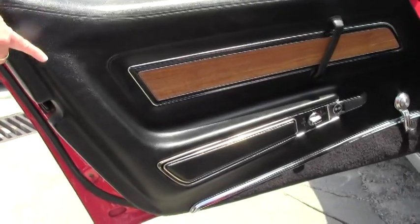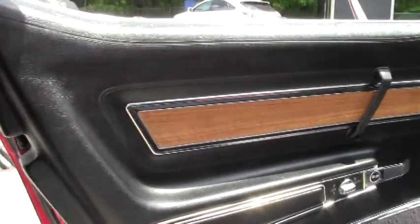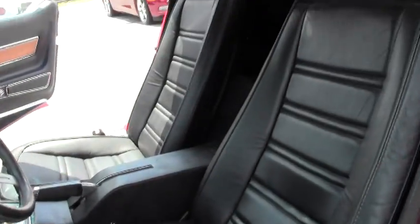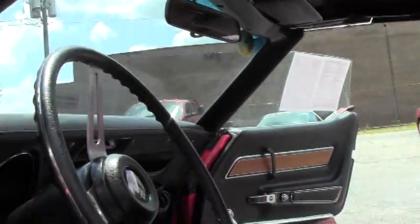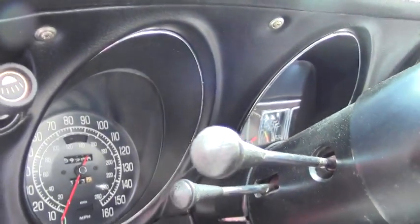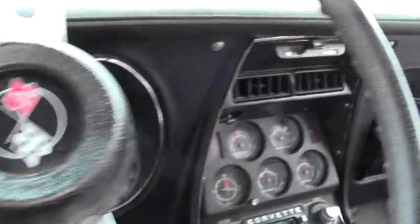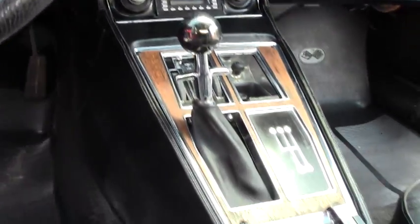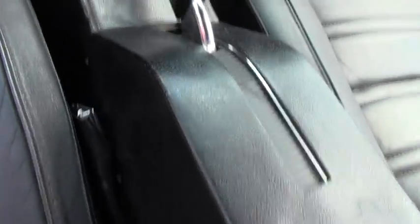Real nice door panels. Our seat covers are in newer condition — those are in excellent shape with newer foam. Our carpeting is in excellent shape as well. It does have an aftermarket radio, and this is an A/C car with tilt and telescoping for a comfortable ride.